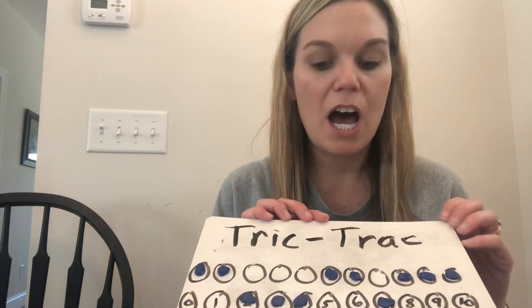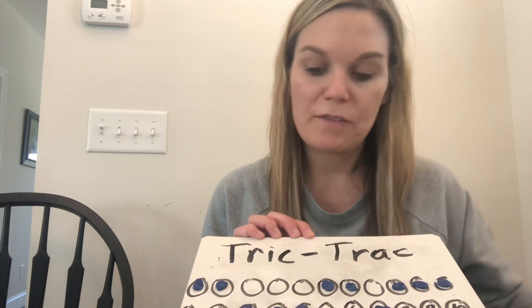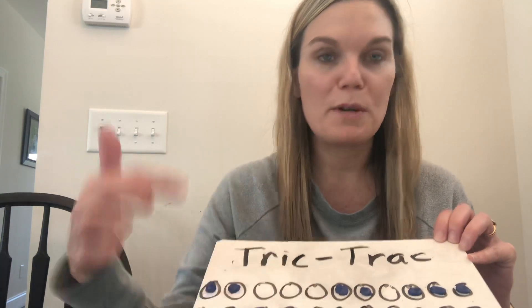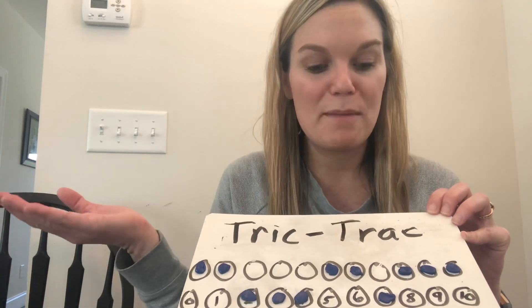This time I got a 2 and a 2 — 2 plus 2 is 4. I have to look here and the 4 is covered, the 2 is covered, and 3 plus 1 also equals 4, and the 3 is covered. So guess what? I lost. My game's over.